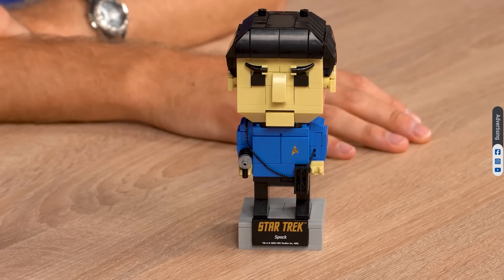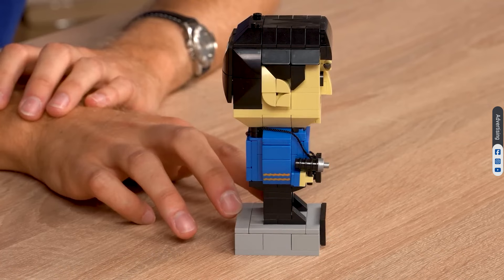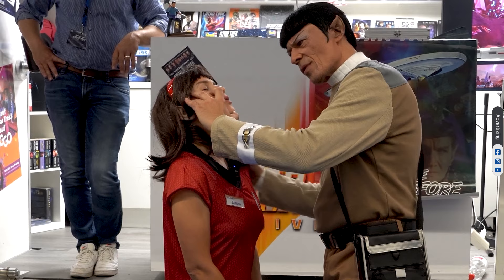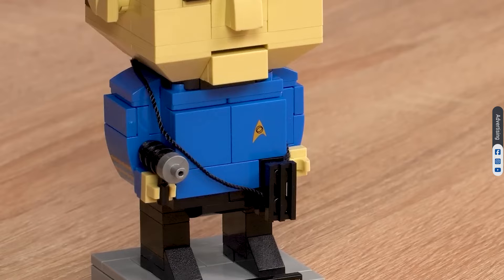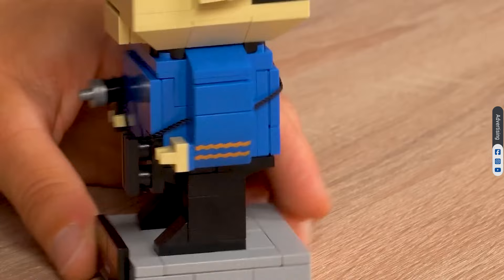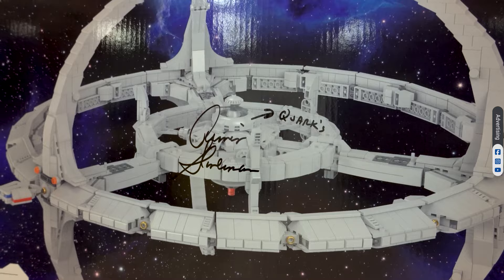A fascinating brick body and highly illogical. Change is the essential process of all existence. Our Spock set contains 223 pieces. It is a tiny but mighty homage to the iconic character, dressed in a blue Starfleet uniform complete with a rank insignia. Spock's Brickfig boasts pointy Vulcan ears and a classic stoic expression.